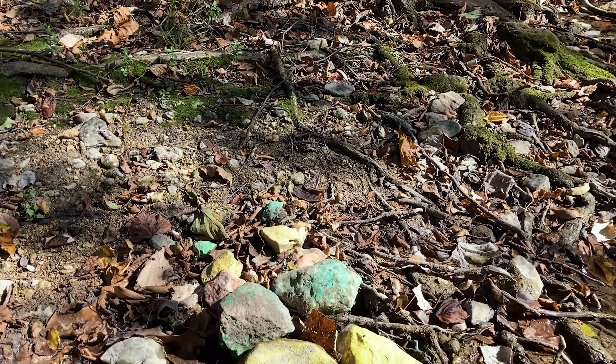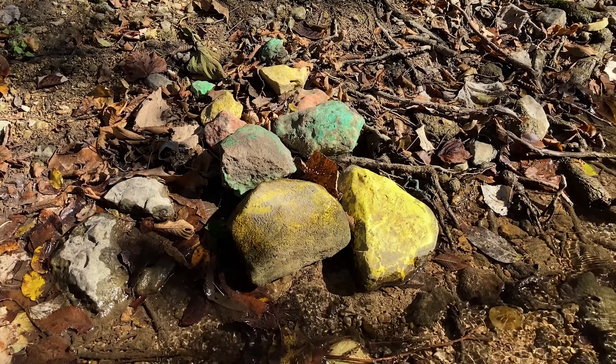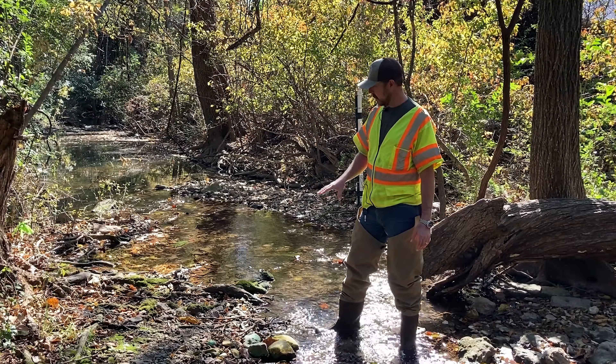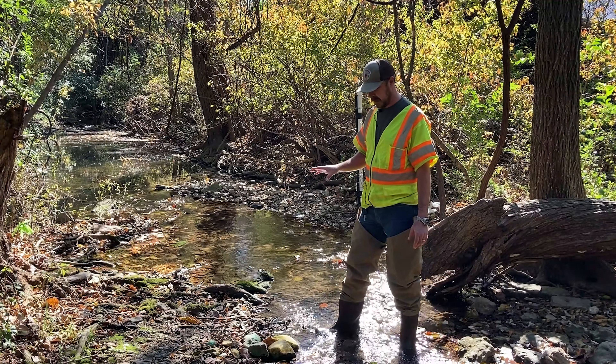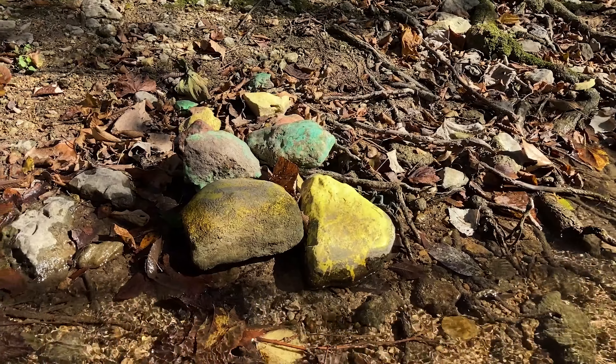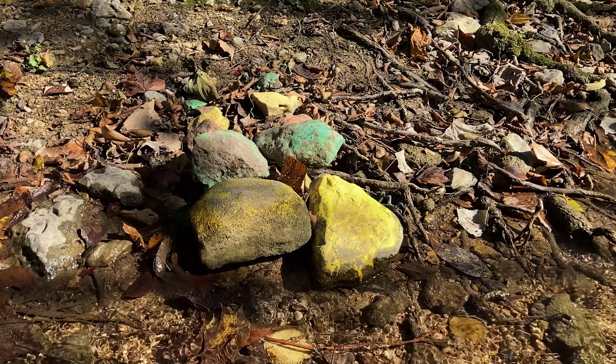One portion of this project involves our painted tracer particles. We try to find the tracer particles after a flooding event so we know how far they moved, and we can reference that to water level so we know how much water it took to move different particle sizes.